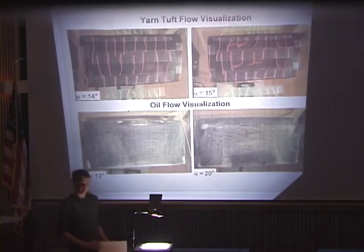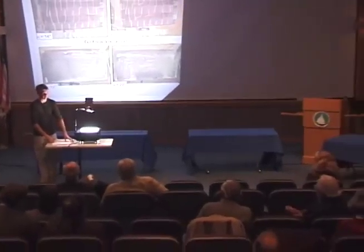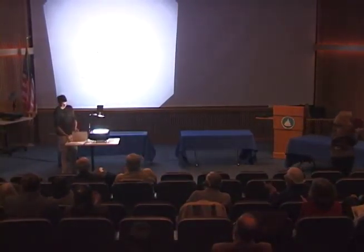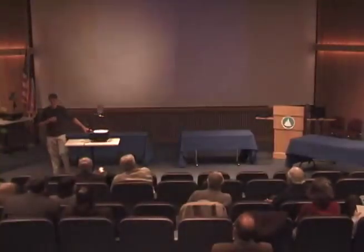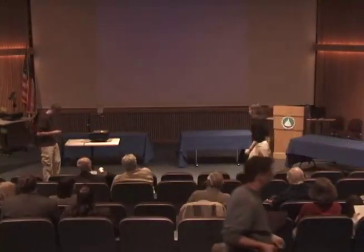And that concluded my experiments. Any questions? Thank you.